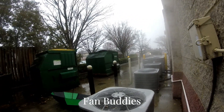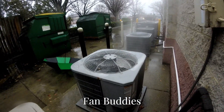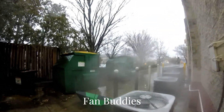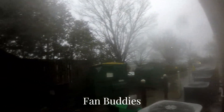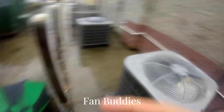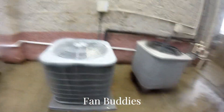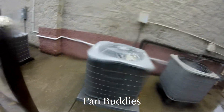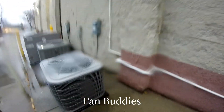Good god. Whoa. Oh my god. That was crazy. I think that was the craziest blowout I've actually ever caught — that was even crazier than this one.